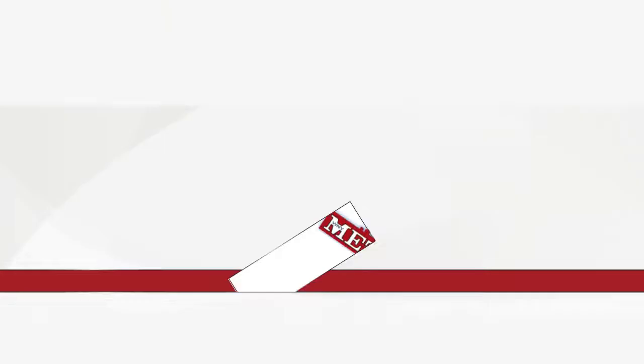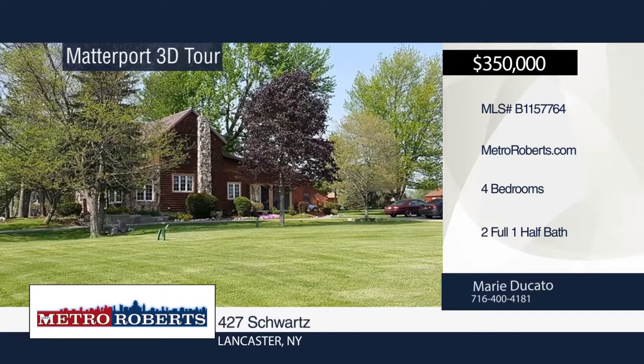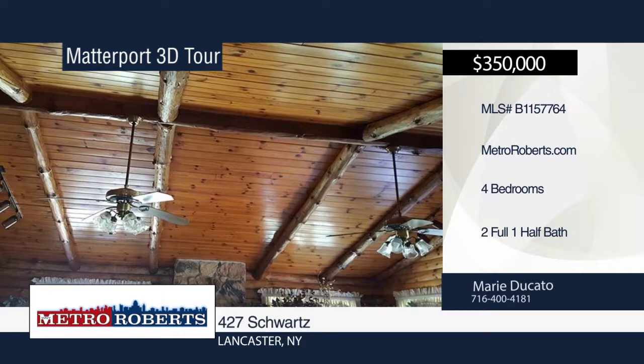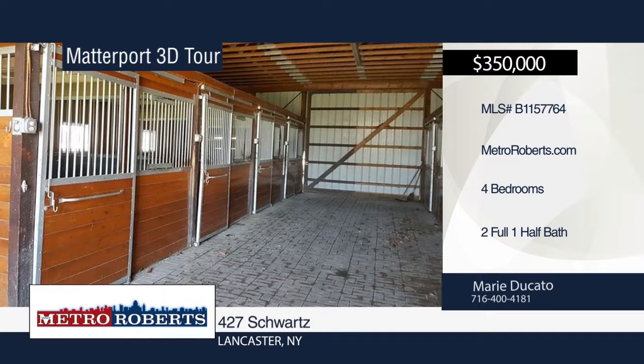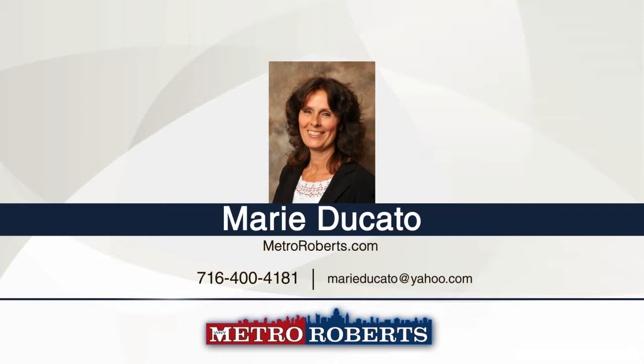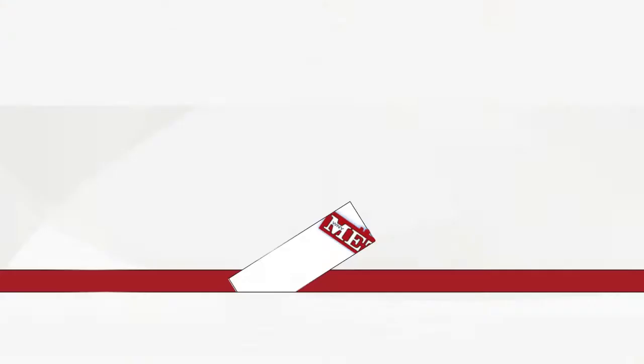Welcome to this gorgeous country home with a log cabin interior, all handcrafted by the owner. Nestled on 19.5 acres and backing up to Cayuga Creek, this four-bedroom, two-and-a-half bath home features vaulted ceilings with log beams, a stone-accent wall and fireplace, first-floor master, rear wood deck, updated furnace, and hot water tank. A huge barn with eight-horse stalls and three-car garage workshop is also included. See everything in person with a call to Marie Ducato. Matterport 3D Tours can be viewed on MetroRoberts.com.